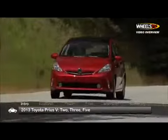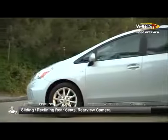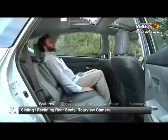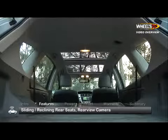Available trims include the base 2, 3 and upmarket 5. The Prius V's increased proportions, along with rear seats that slide and recline, make for much more comfortable rear seating. Folding these seats results in an expansive 67.3 cubic foot cargo area.